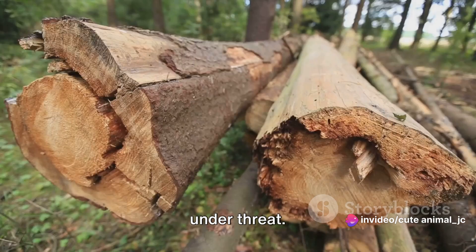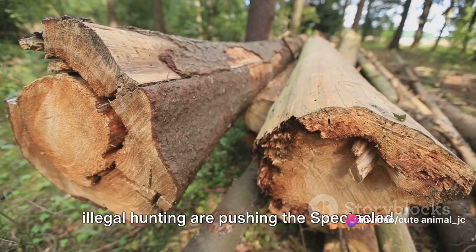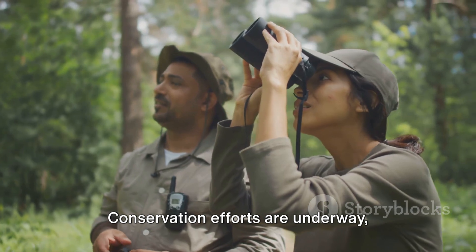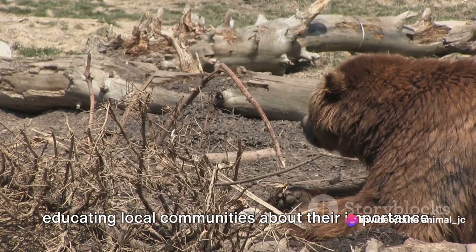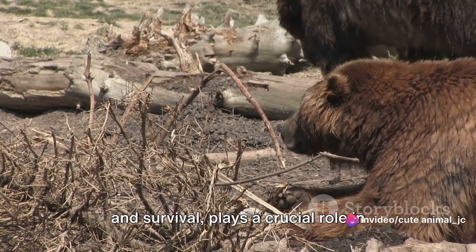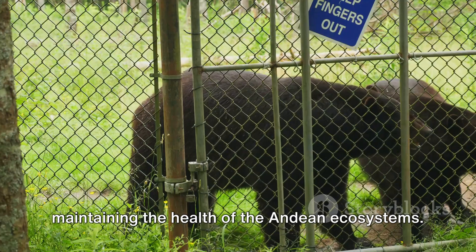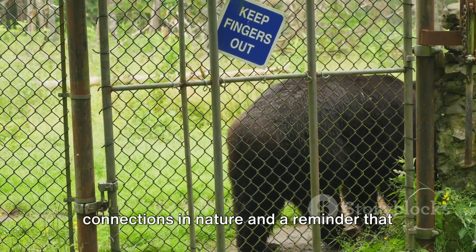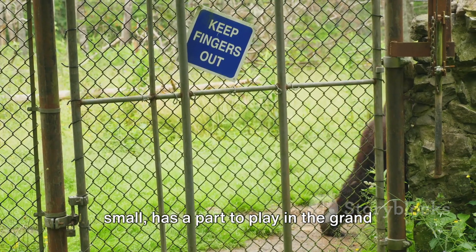However, this ecological guardian is under threat. Habitat loss due to deforestation and illegal hunting are pushing the Spectacled Bear towards the brink of extinction. But hope is not lost. Conservation efforts are underway, focusing on preserving their habitats and educating local communities about their importance. The Spectacled Bear, a symbol of strength and survival, plays a crucial role in maintaining the health of the Andean ecosystems. It's a testament to the intricate connections in nature, and a reminder that every creature, no matter how big or small, has a part to play in the grand scheme of life.